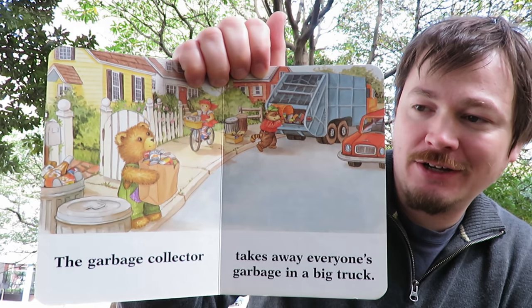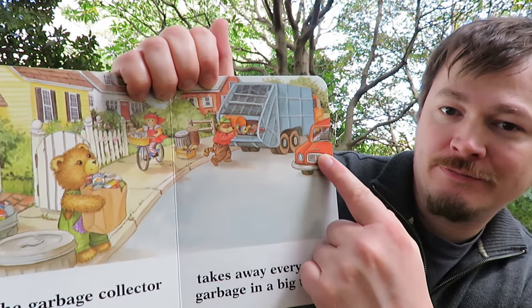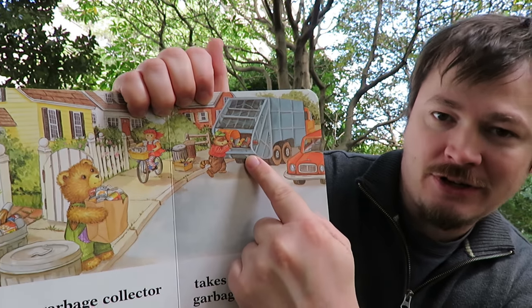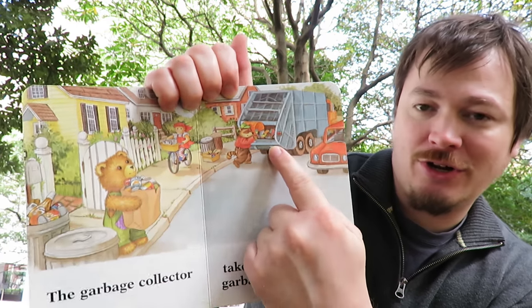Where is the big truck? Do you see it? Is that the big truck? No. Is that the big truck? Yes, that's the big truck.